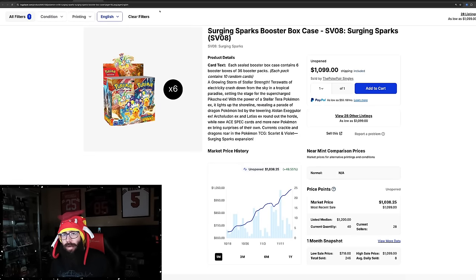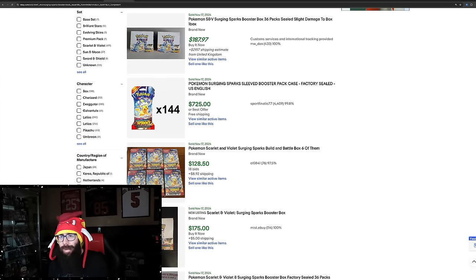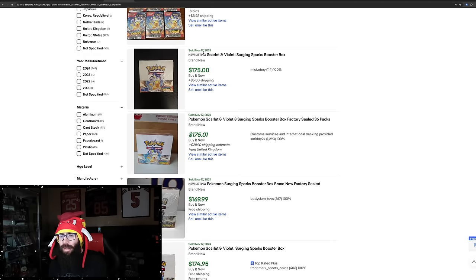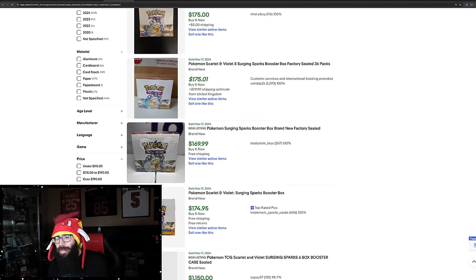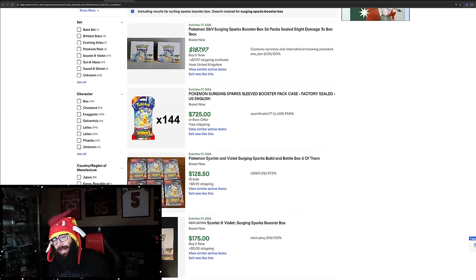Looking at eBay — the most recent sale was a damaged one at $187, then $175, $175, $170, $175. So we're seeing eBay slightly under TCG Player. How long that will last, I don't know, because people are going to gravitate towards the lowest prices.